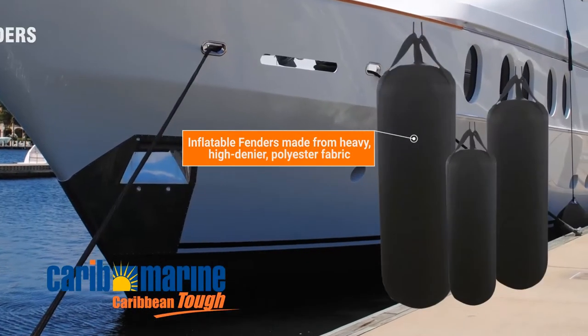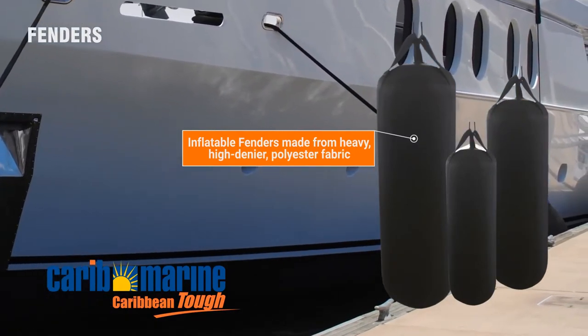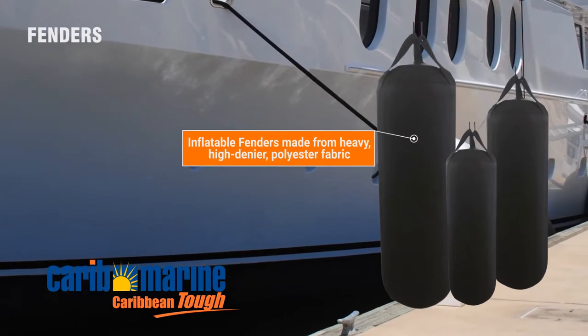CaribMarine fenders are made using the same material as inflatable boats. They have a bag-like construction that makes them better and stronger than others.